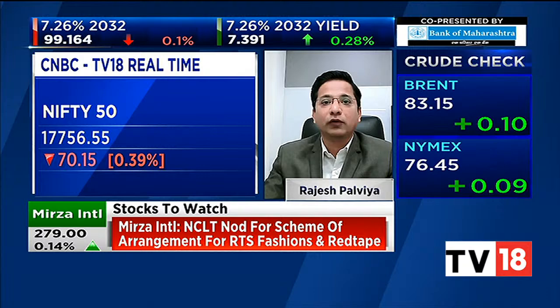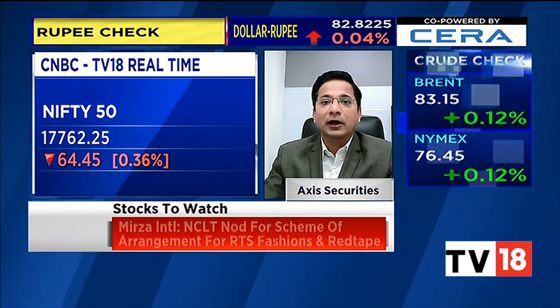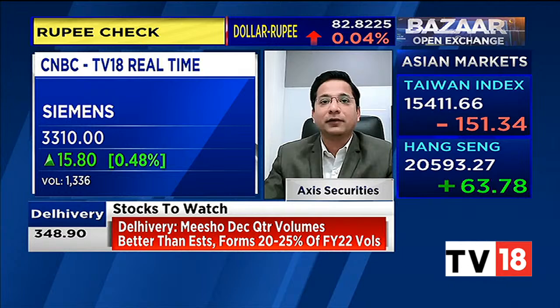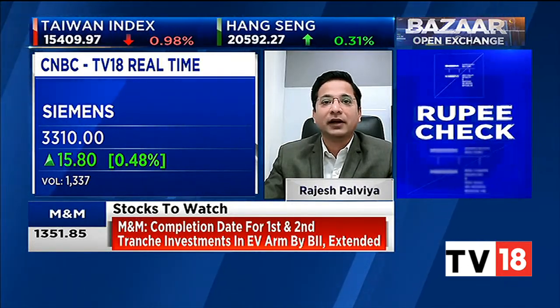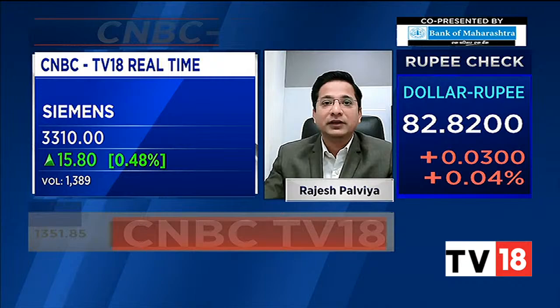Moving to stock picks — the capital goods sector is continuously showing good strength. Siemens is looking very attractive, with long rollovers happening in the stock. Looking at the overall structure, we believe Siemens can continue to move higher. We are projecting a target of 3,370 to 3,380 on the upside. One can buy with a stop loss of 3,260.